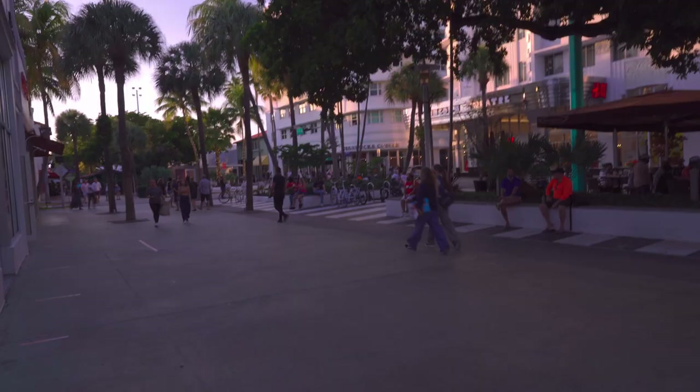I'm actually right here at Lincoln Road Mall — this is an open-air mall. I'm going to show you guys all the different stores, boutiques, brands, and restaurants, with so many people enjoying this amazing beautiful weather. I'm going to stop talking and show you around this place. Let's go!